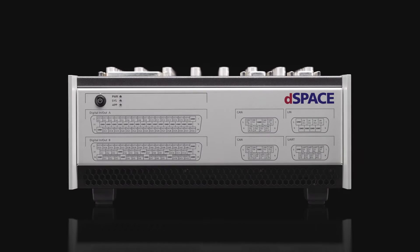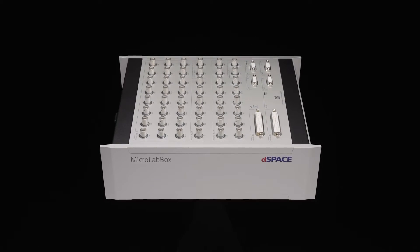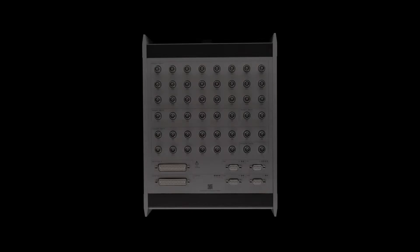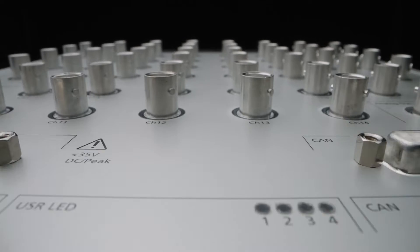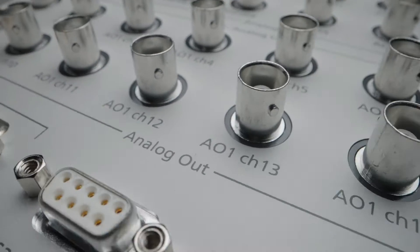This direct feedback greatly impacted the development of the microLab box 2. The result is a product that immediately impresses with its new design at first glance. The microLab box 2 features more than 100 high-resolution, low-latency I/O channels for fast, closed-loop applications.